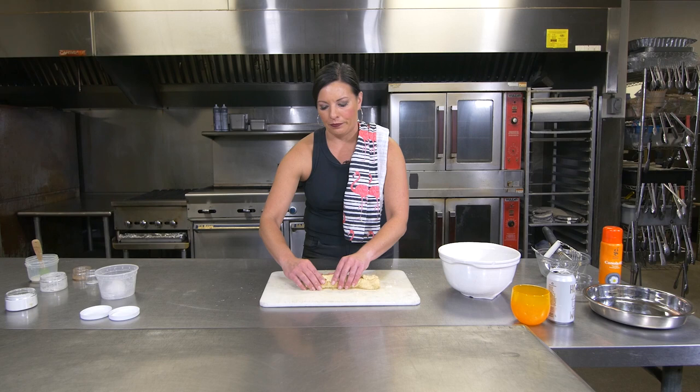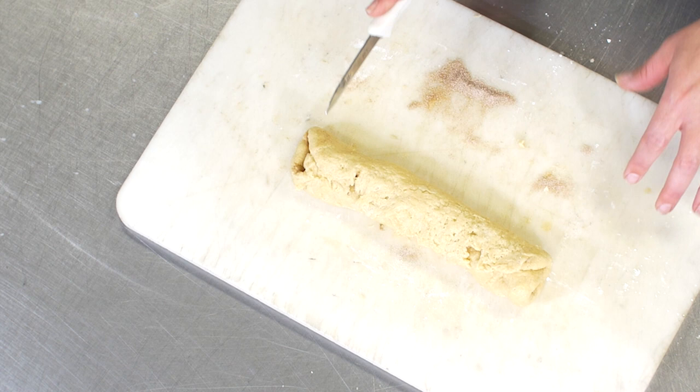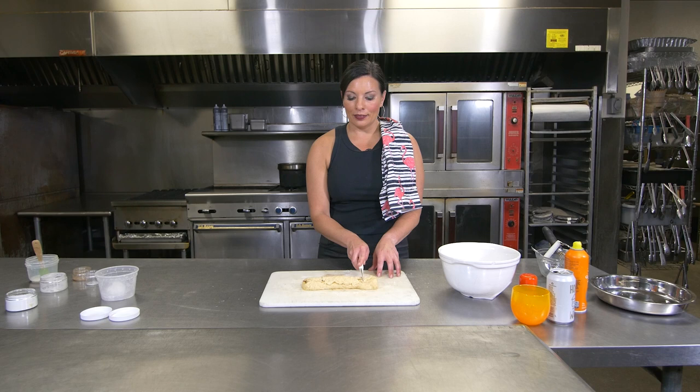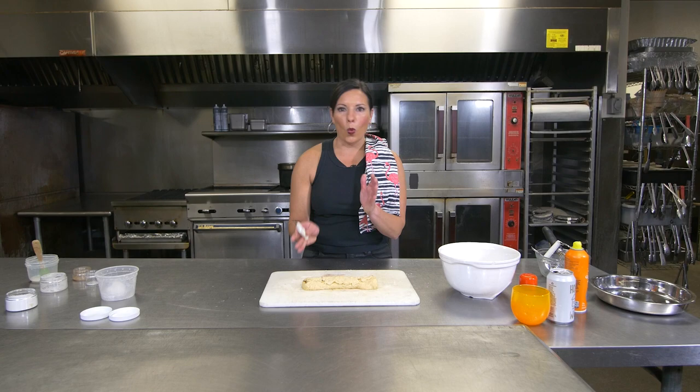My dough got a little stickier than I would have liked today, but this is what you've got. From here, we need to cut it into five pieces. I always kind of mark off where I think this is going to go first, because I want all of my cinnamon rolls to be the same size. Sometimes, depending on how many bubbles I've had, I'm not always great at what this actually measures out to be.